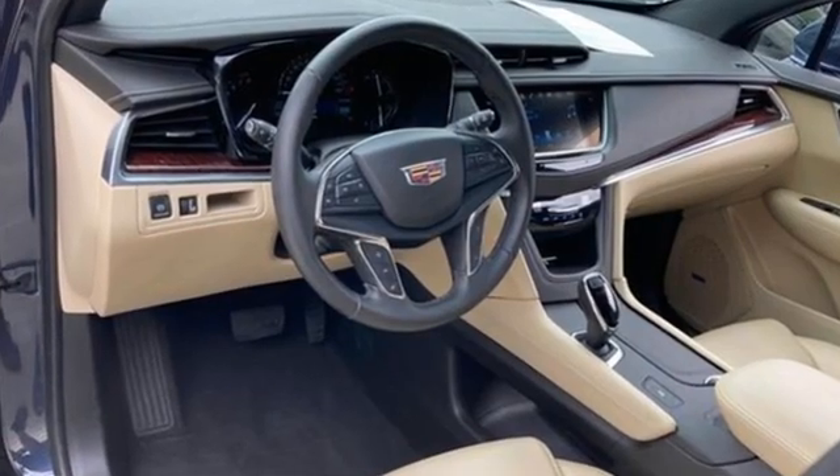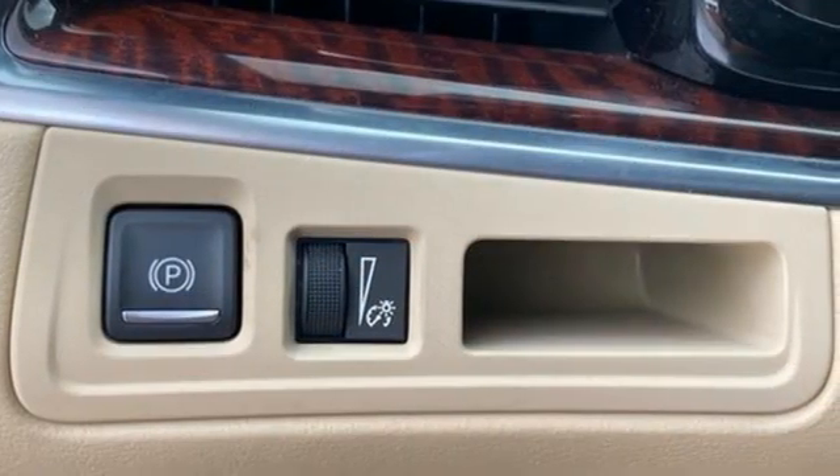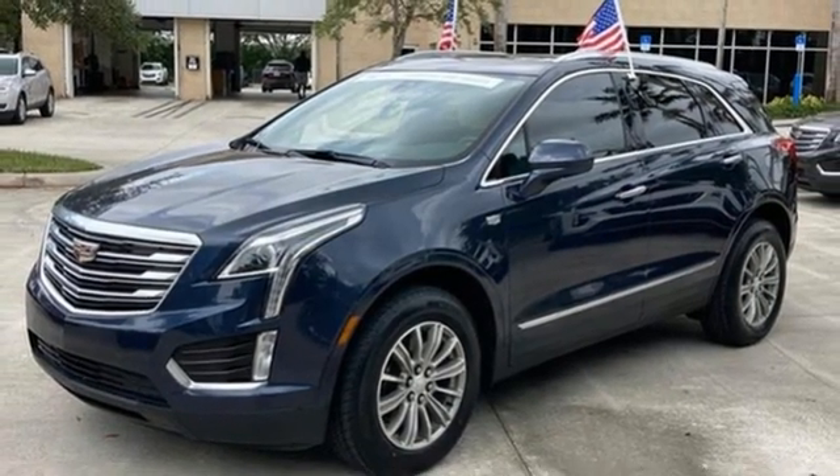For over a century, Cadillac has been synonymous with automotive innovation. They say a journey begins with one step. In this case, it begins with a test drive. Start your next adventure today.